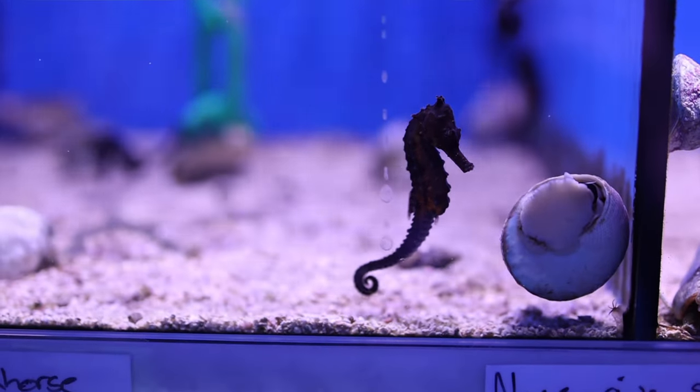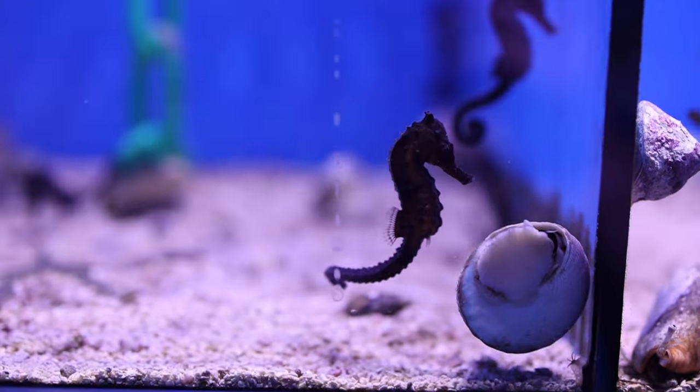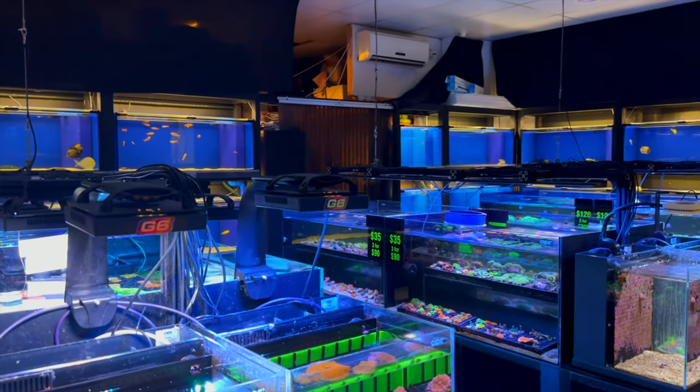A few baby Kuda seahorses still in stock. These guys are nice and small — super cute. Now, we did come here to check out some corals. Maybe we start here on the end because there's a couple of pretty cool pieces on these nano tanks here.